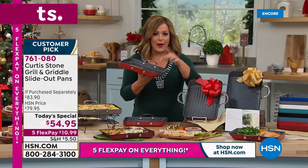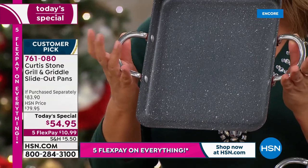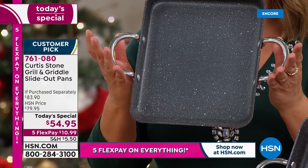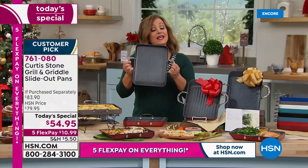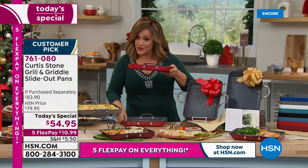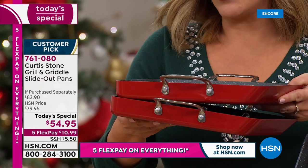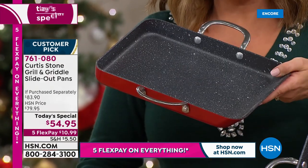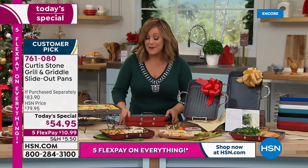Nobody's got it quite like this, and nobody has had it with those buffet handles. Those looped handles aren't just for any reason — not only does it make it easy to fit in your cabinets and cupboards, it also makes it a great presentation piece. Remember, these go from cooktop right to the oven, right to the table.